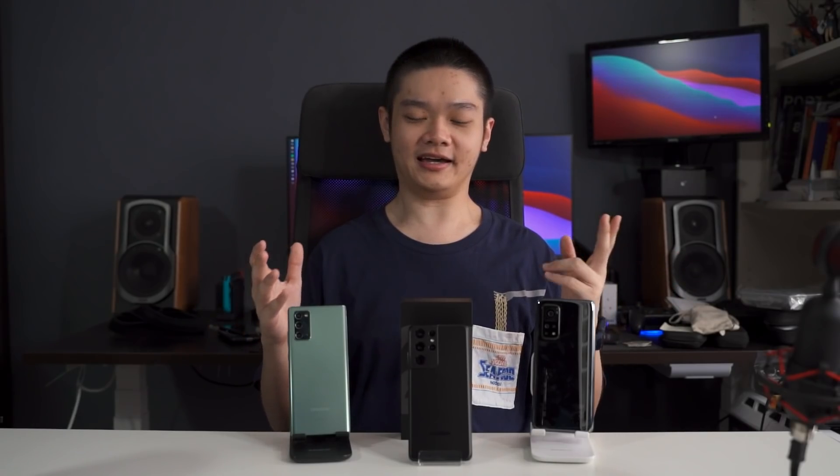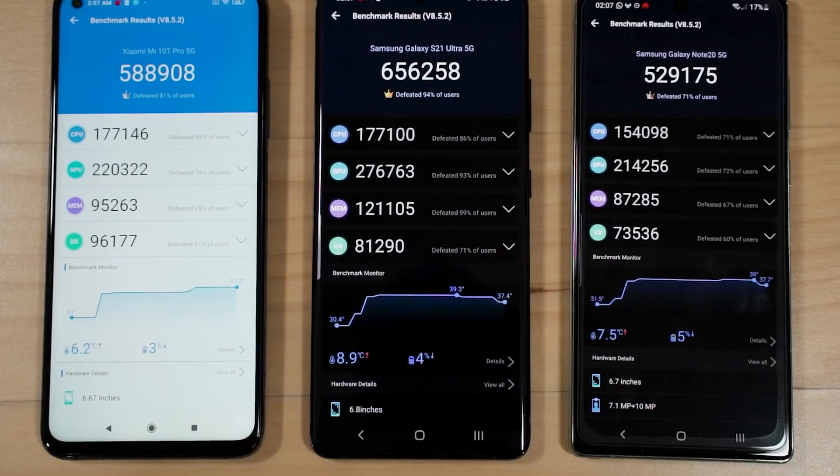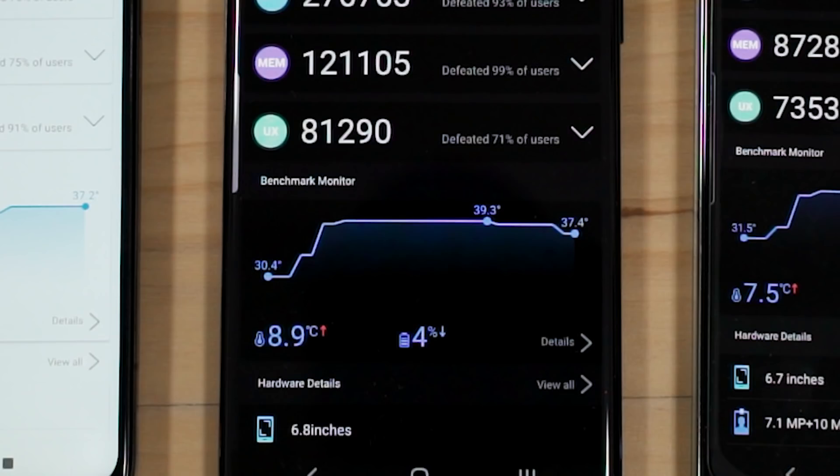Looking at the temperature graph in Antutu, the Galaxy S21 Ultra seems to have a phobia of the 40-degree Celsius mark — it never reaches it, and after hitting around 39.4°C the temperature graph drops. I don't feel any heat on the phone at all, just slightly warm. It may be a countermeasure to prevent the phone from getting hot, causing it to thermal throttle at a much earlier threshold.